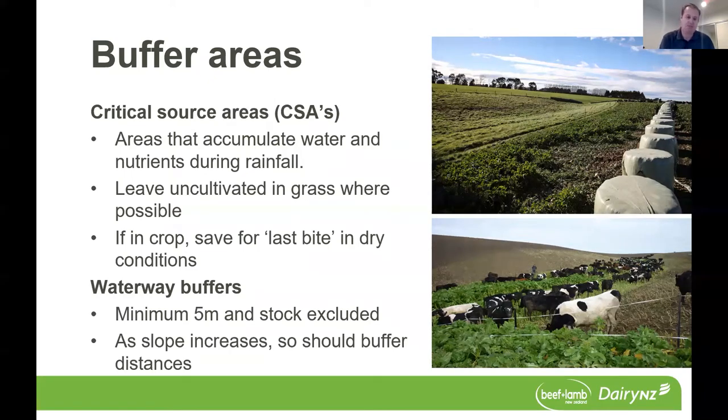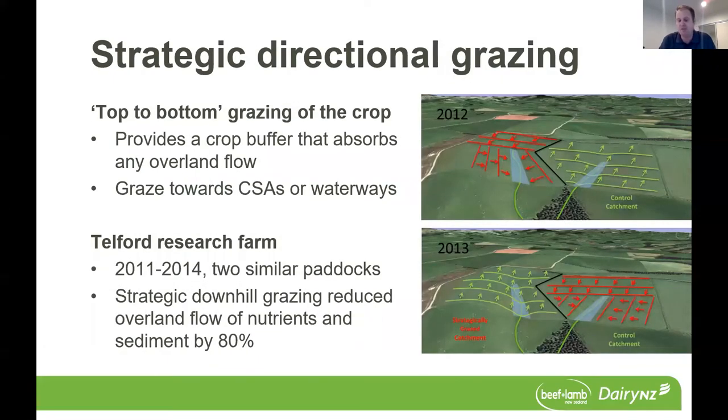The second good management area is around strategic directional grazing. Many of you have probably heard of this — it really refers to top-to-bottom grazing of the crop, to provide a buffer of standing crop that can absorb or infiltrate any overland flow.